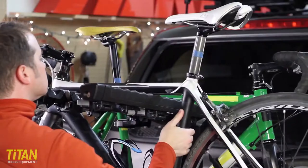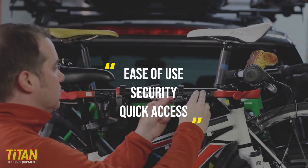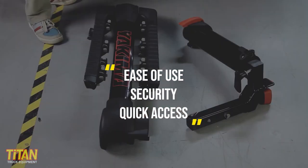At a retail price of $549, the Yakima Full Swing Swing Away Rack isn't the cheapest option out there, but it is probably the best swing-style rack on the market. It combines ease of use, security, and quick access to your gear all in one package.